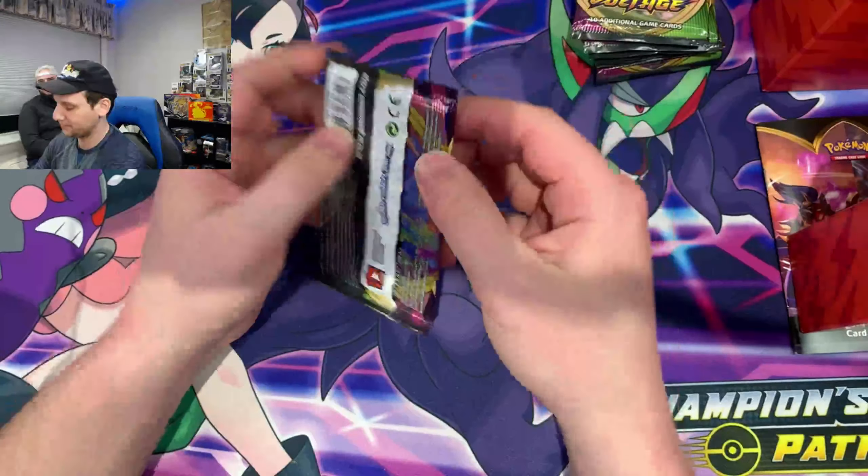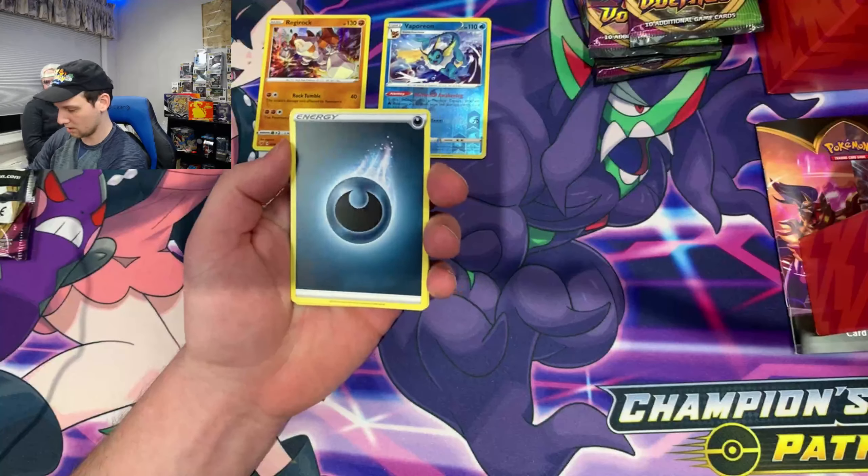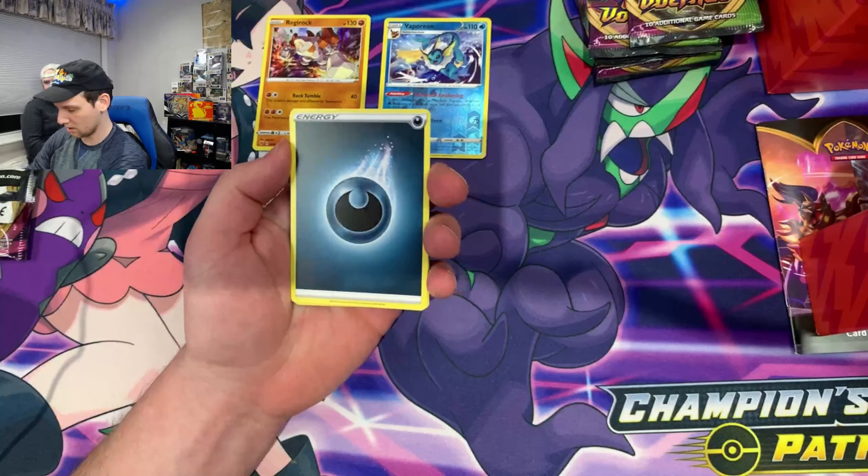On to the next pack - you get eight packs. Dark energy. Swoobat, Magcargo, League Staff, Pikipek, Mudbray, Joltik, Weedle. Got a reverse holo Taillow - we got that double Taillow action. And we got a holo Tornadus. There's like a hurricane version too. That's sweet - I'm appreciative of that one.